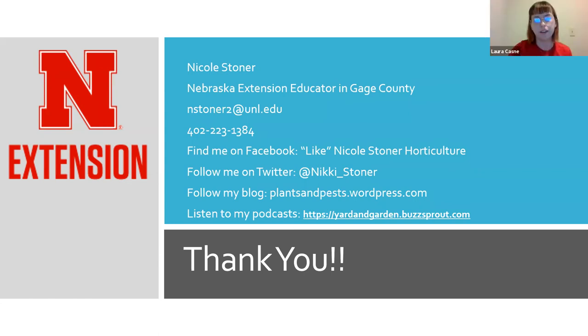We have a question about apple trees — that's a fruit tree question and I'm not the person to answer fruit tree questions; I focus on landscape trees. If there are no more questions, we'll end a little bit early today. Thank you again for coming, and thank you Nicole for speaking tonight — that was a really good presentation.